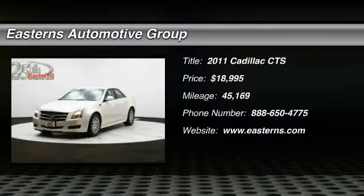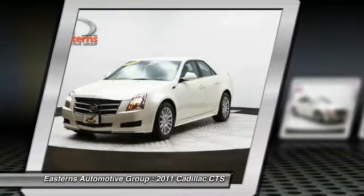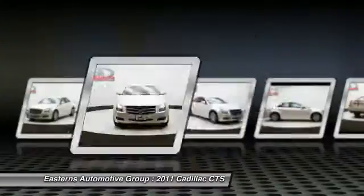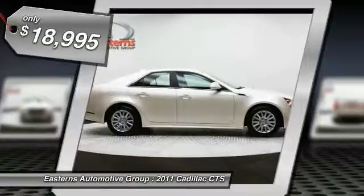The 2011 Cadillac CTS. The CTS is a well-sorted blend of all-American style and European-inspired tuning with a cutting-edge design. The luxury CTS blends elegant styling, performance, and exceptional fuel economy, and is priced below $20,000.